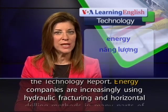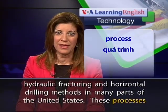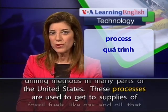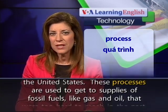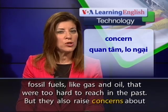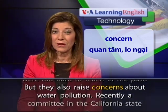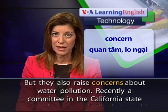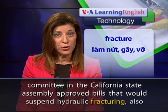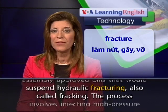Energy companies are increasingly using hydraulic fracturing and horizontal drilling methods in many parts of the United States. These processes are used to get to supplies of fossil fuels, like gas and oil, that were too hard to reach in the past. But they also raise concerns about water pollution. Recently, a committee in the California State Assembly approved bills that would suspend hydraulic fracturing, also called fracking.